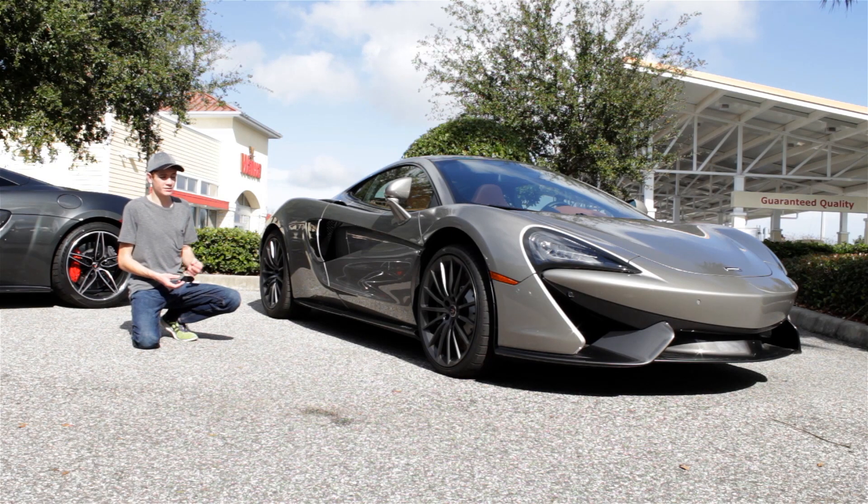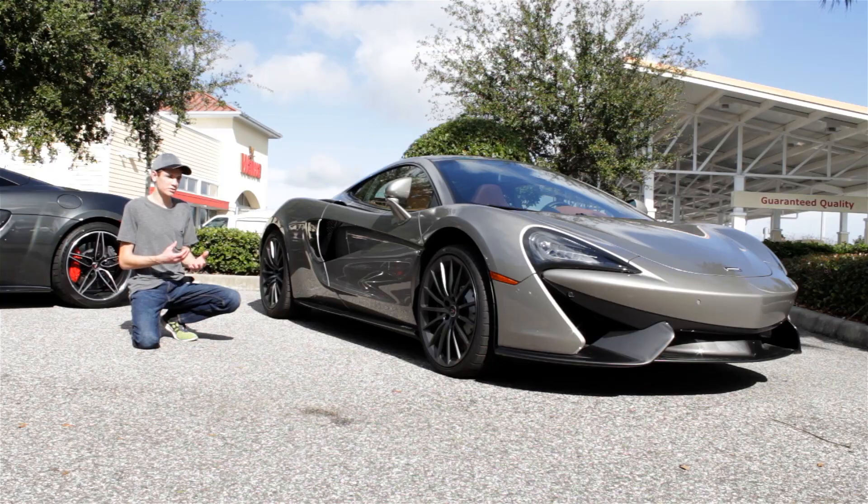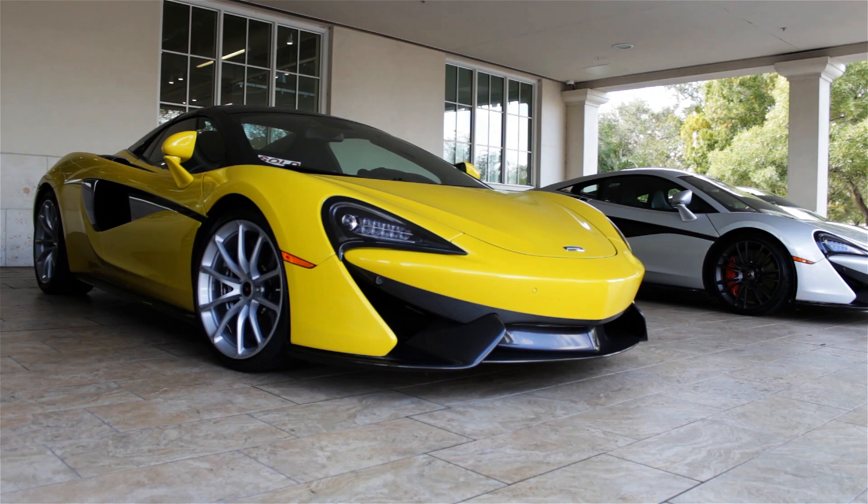The main reason that carbon fiber wasn't immediately adopted by the entire automotive world was because there were some concerns about safety. A lot of people were concerned that it might buckle or just explode into a billion tiny particles of black dust. But then, only a short while later, an MP4/1 car crashed at around 140 miles per hour during a high speed practice session.